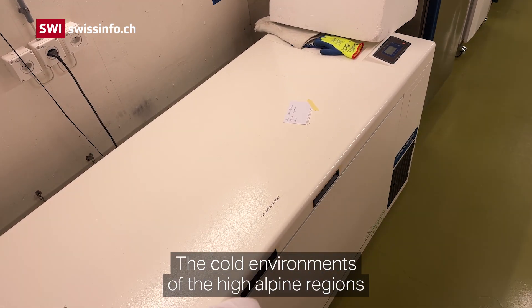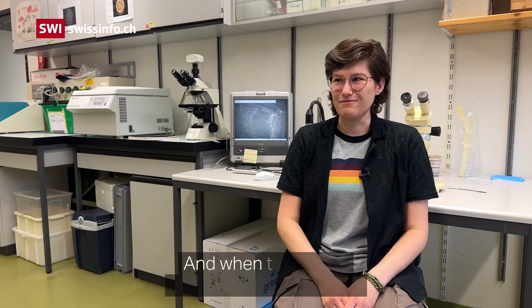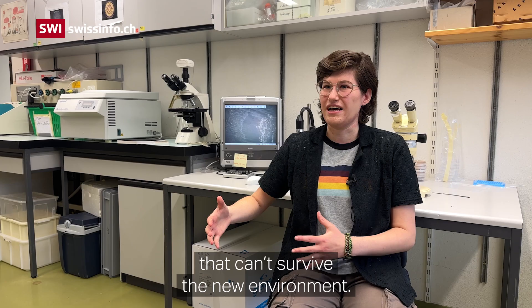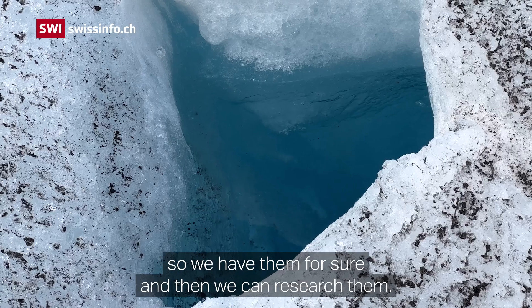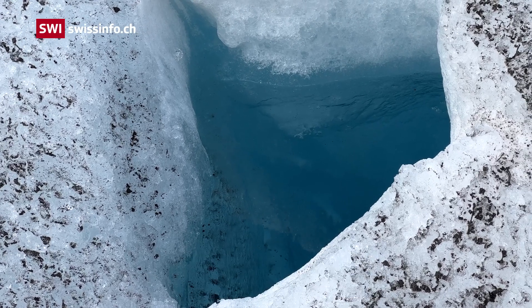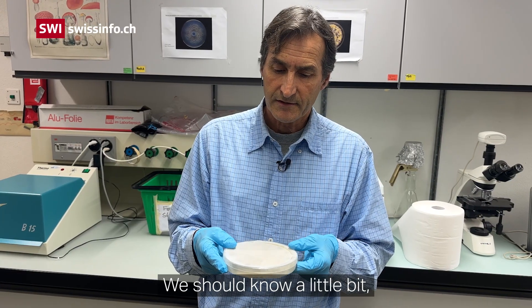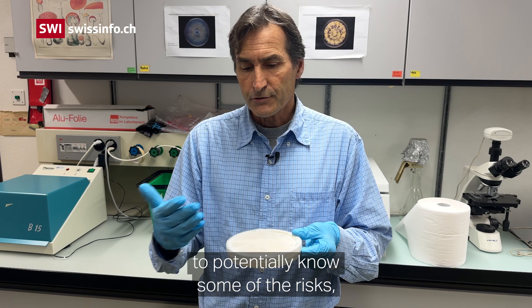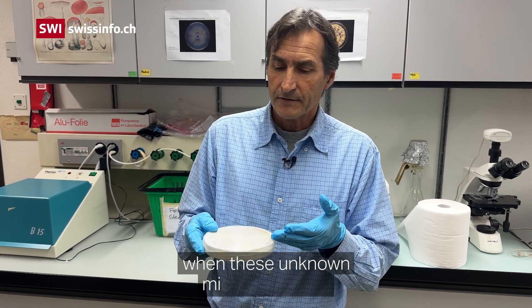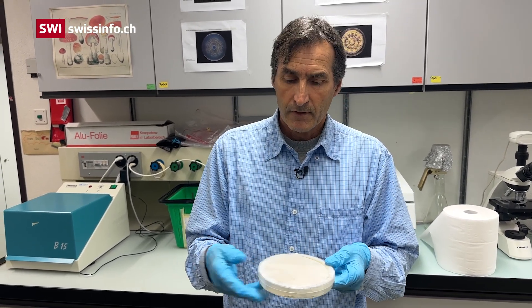The cold environments of high alpine regions and the Arctic are changing drastically in the coming decades because of climate change. When these cold environments disappear, we also lose many cold-adapted microorganisms that can't survive the new conditions — that's why we are preserving them now, so we have them for sure and can research them. The glacial ice is hundreds of thousands of years old, and we should know what microorganisms are present in it, to understand the risks when these unknown microorganisms come into contact with more temperate, present-day microorganisms.